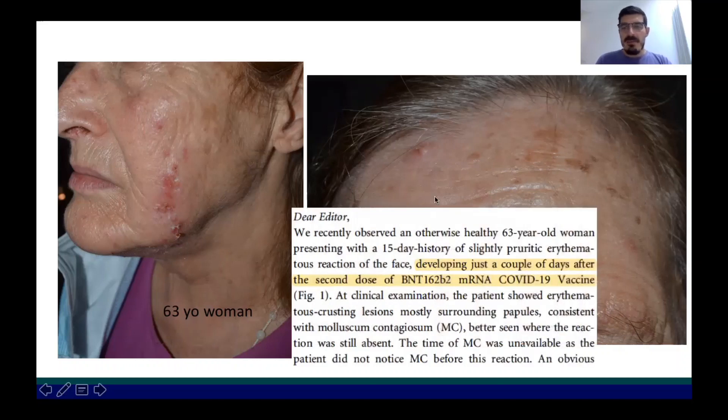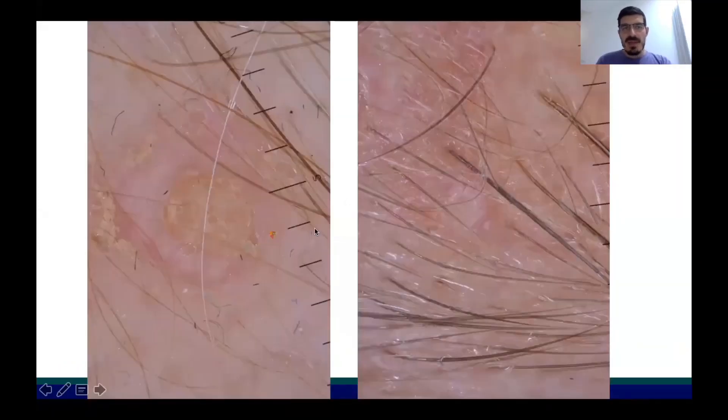The lesion had appeared just a couple of days after the second dose of the Pfizer vaccine, and the patient was referred to my evaluation because of a long-lasting erythematous lesion. At the beginning the diagnosis was not easy, because this reaction could be secondary to eczema or irritated dermatitis.